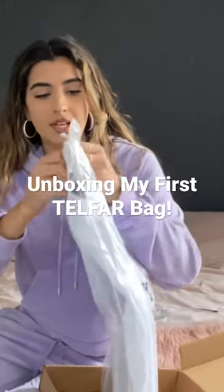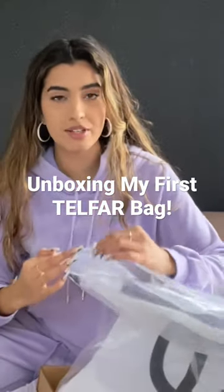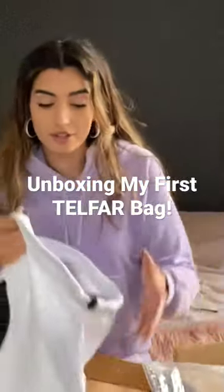So I'm just going to open it up. I'm so excited to see it. I actually wanted the bubblegum bag, but they had sold out, so I decided to go for lavender instead because these bags are really hard to get a hold of.